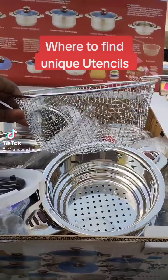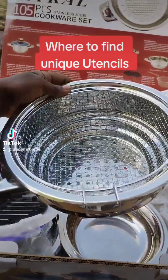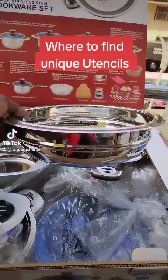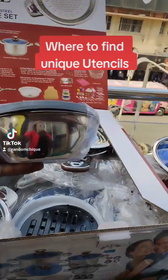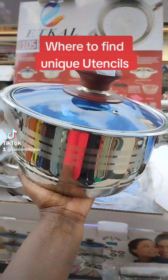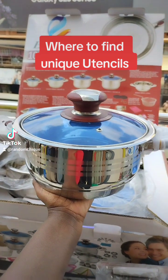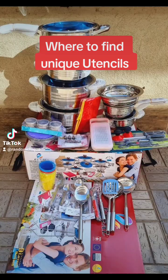Oh my God, and I touched the quality of these sufuriyas — are they called pots or sufuriyas or whatever? They're heavy. They are very heavy, these ones. So this whole thing has 105 pieces — this cookware set or whatever it's called.